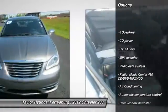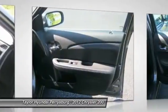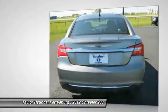Traction control, DVD system, dual airbags, power steering, front air conditioning, four-wheel disc brakes, universal garage door opener, center armrest, electronic stability control, rear window defroster.